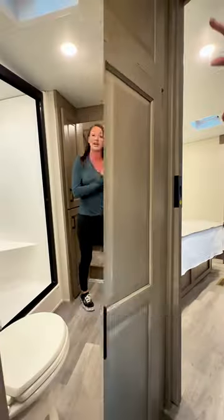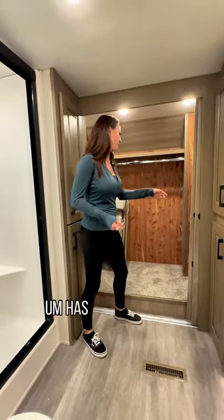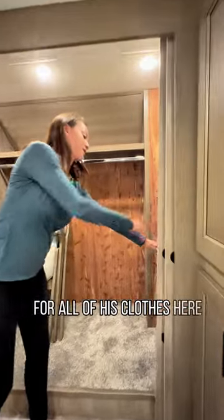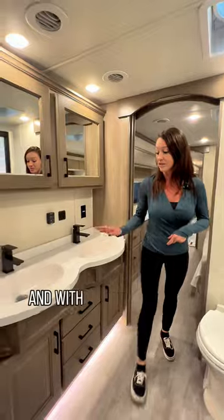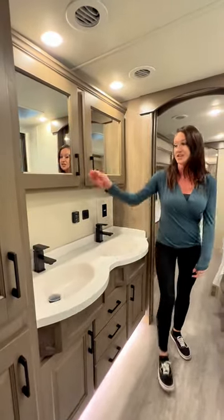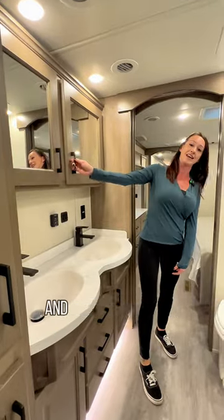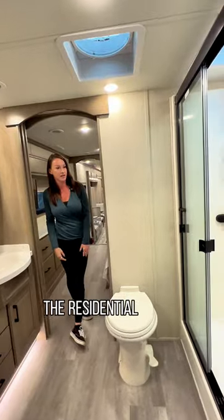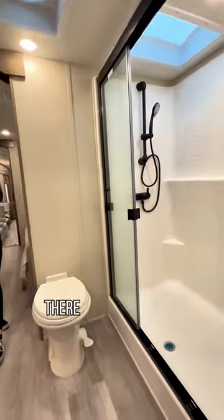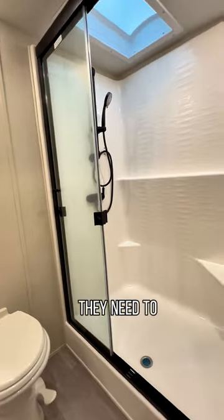In the back of the DRV is the master bathroom suite — mom and dad's suite. It has plenty of room for all of his clothes, though he gets just these four drawers, while mom has the rest of the closet, along with a safe in the corner — because again, they expect you to be on long trips with all your valuables. This model has a double sink, his and hers, with separate sides of the medicine cabinet. And of course, a residential shower with a seat in it, mainly so the ladies can shave their legs.